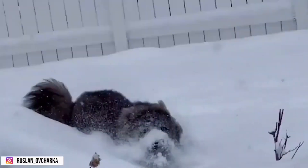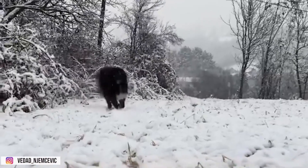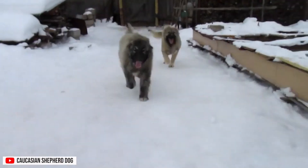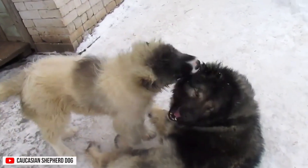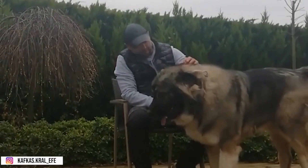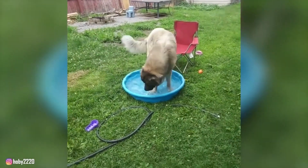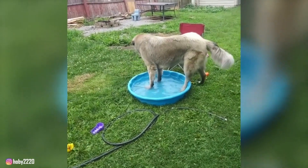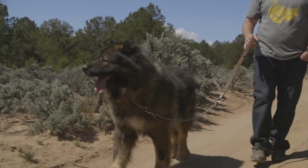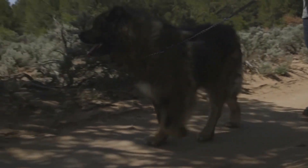While the Caucasian Shepherd Dog has a calm demeanor indoors, they require regular exercise to maintain their physical and mental well-being. Daily walks, play sessions, and activities that stimulate their minds are essential to prevent boredom and potential behavioral issues. These dogs thrive in spacious environments where they can roam freely. A securely fenced yard is ideal, as the breed's guarding instincts may lead them to explore their territory. It's important to note that the Caucasian Shepherd Dog may not be suitable for apartment living due to their size, exercise needs, and guarding tendencies. Engaging in interactive play, providing puzzle toys, and incorporating mental stimulation exercises can be beneficial. However, owners should be mindful not to over-exercise growing puppies to avoid potential joint issues. Consultation with a veterinarian can help create an appropriate exercise routine.